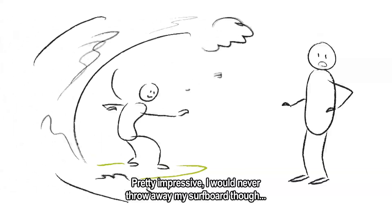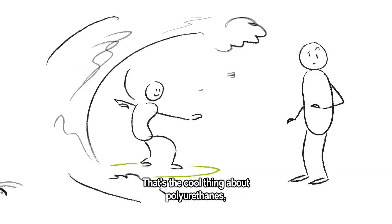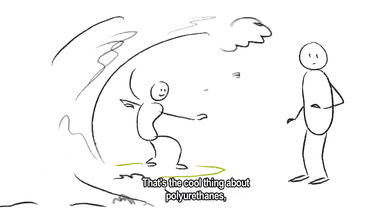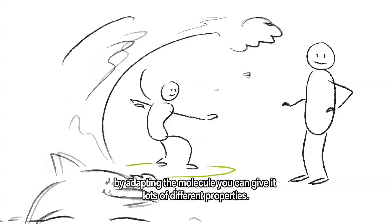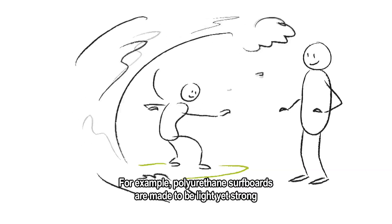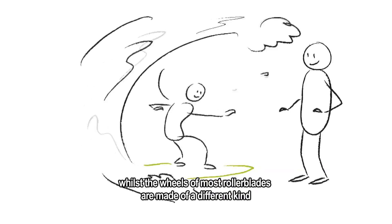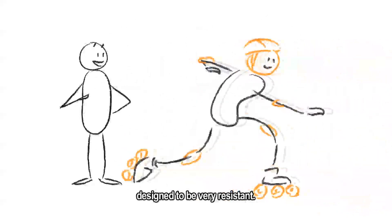I would never throw away my surfboard though. How is that polyurethane? It's not soft at all! That's the cool thing about polyurethanes — by adapting the molecule, you can give it lots of different properties. For example, polyurethane surfboards are made to be light yet strong, whilst the wheels of most rollerblades are made of a different kind, designed to be very resistant.